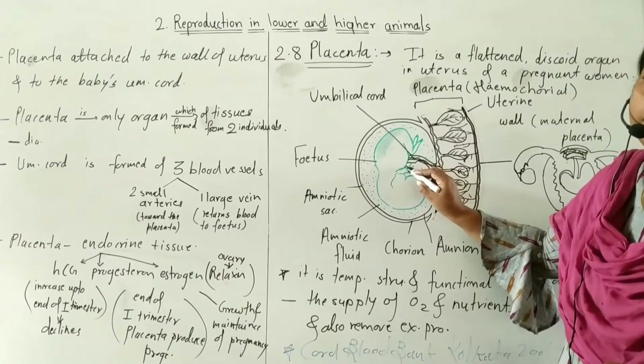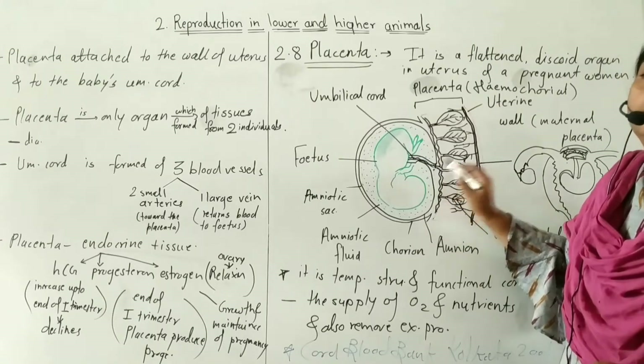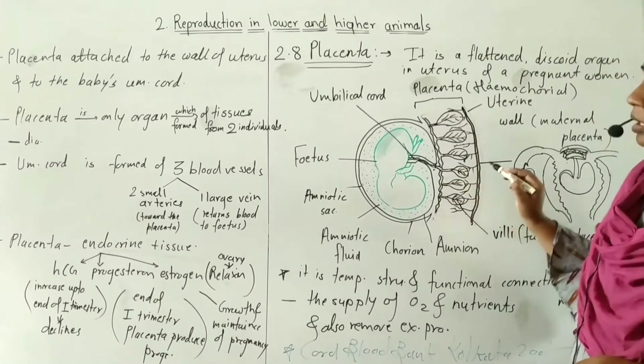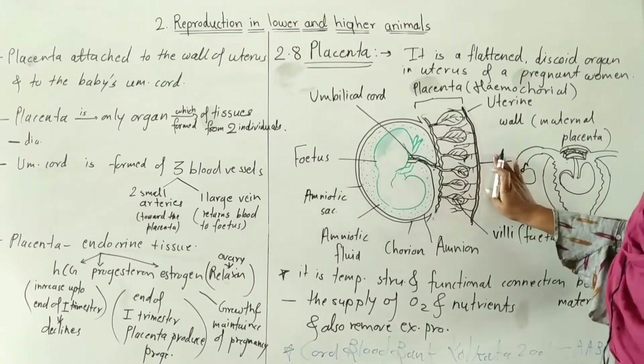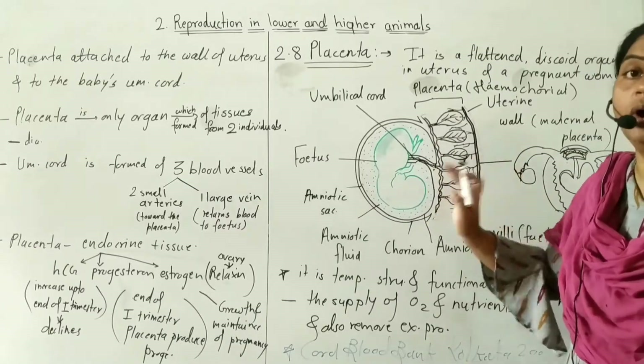The umbilical cord is about 20 cm in length. On one side of the placenta it is attached to the uterus wall, and on the other side it is attached to the baby through the umbilical cord.